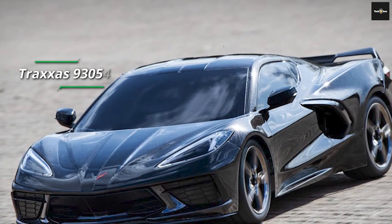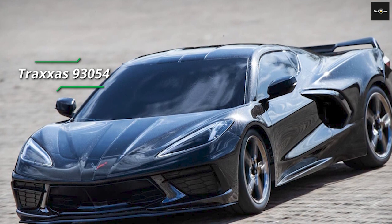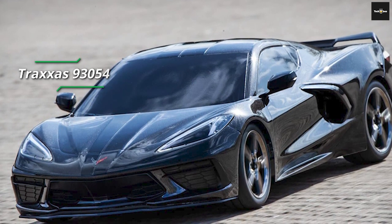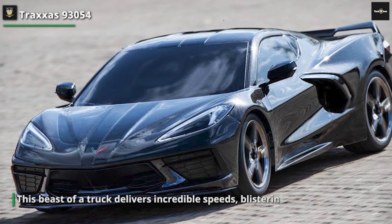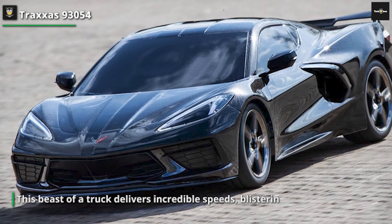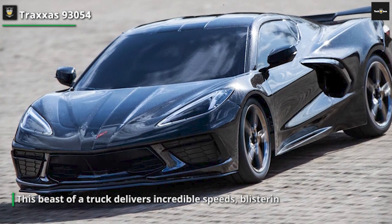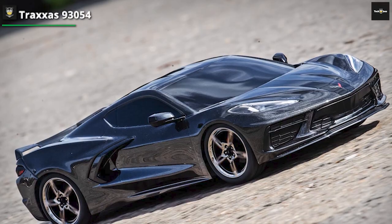Next, we have the Traxxas 82056 TRX4, a trail-conquering remote control car designed for the ultimate off-road experience. This 1/10-scale crawler combines ruggedness and versatility, making it an excellent choice for enthusiasts seeking adventure on any terrain. It features a robust construction with a high-clearance portal axle design, allowing it to navigate over obstacles effortlessly.